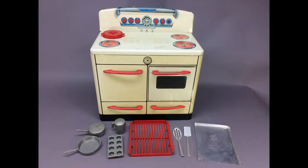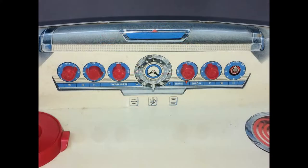This white tin-litho stove with red plastic knobs and handles is by Marks and includes lots of accessories. A great display item to enhance your kitchen or doll collection.